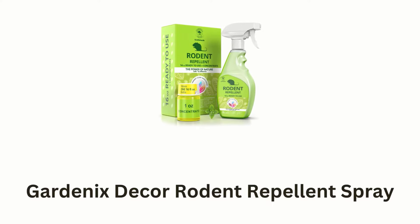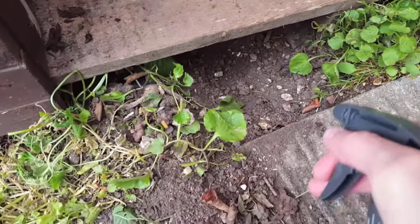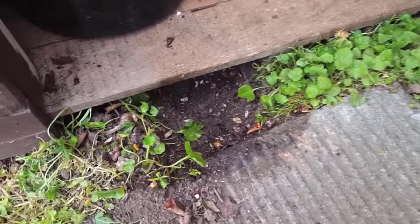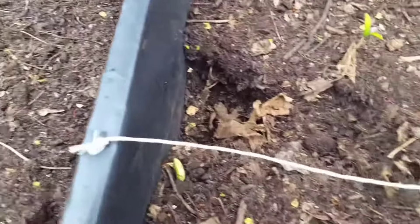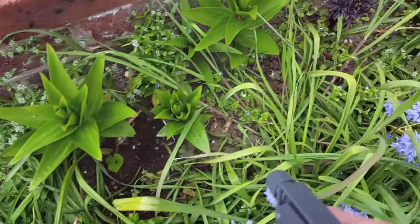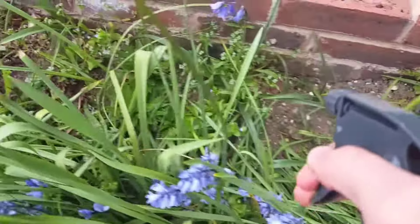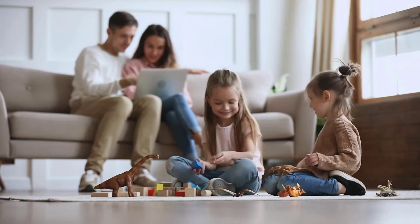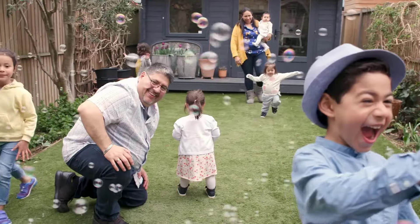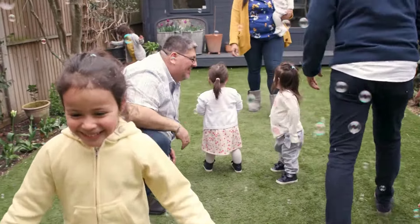Number 5: Gardenix Decor Rodent Repellent Spray. It is designed to effectively repel rodents using the natural deterrent properties of peppermint oil, as its potent formula creates an environment that rodents find unpleasant, while deterring them from invading your home, garden, and other outdoor spaces. It is a ready-to-use spray for easy refills, while ensuring long-lasting protection against rodent invasions. Its versatile application allows you to use it both indoors and outdoors, making it ideal for protecting your surroundings and enjoying a pest-free environment without the use of harmful chemicals.